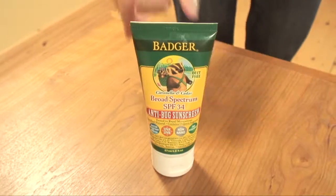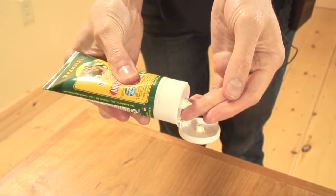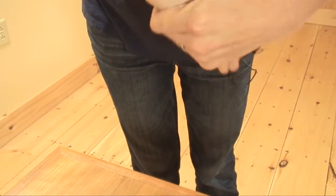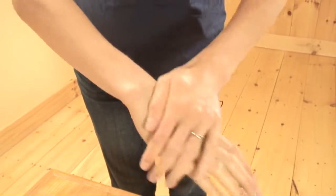Hi, my name is Emily. I work in the customer service department here at Badger, and I have here with me today Badger's anti-bug sunscreen. This is my go-to sunscreen because I have a toddler which I use it on him, and it's a two-for-one — it's an SPF 34 and it's also anti-bug.